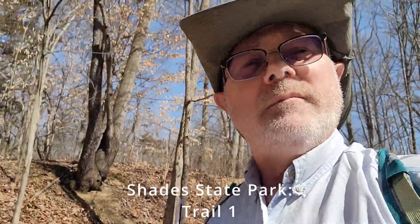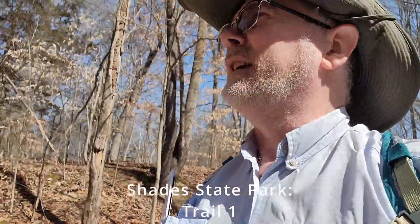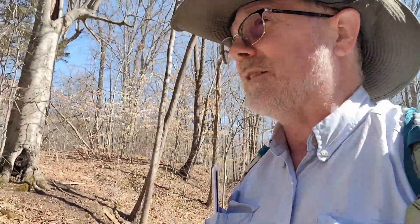Today I'm in Shades State Park in Indiana. According to the brochure, there are 10 numbered hiking trails plus a backpacker trail that goes to a backcountry campground. I am on trail number one, which is three-quarters of a mile and is rated moderate to rugged.